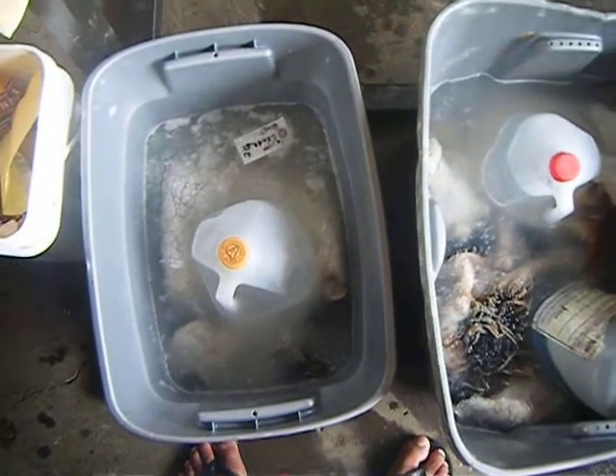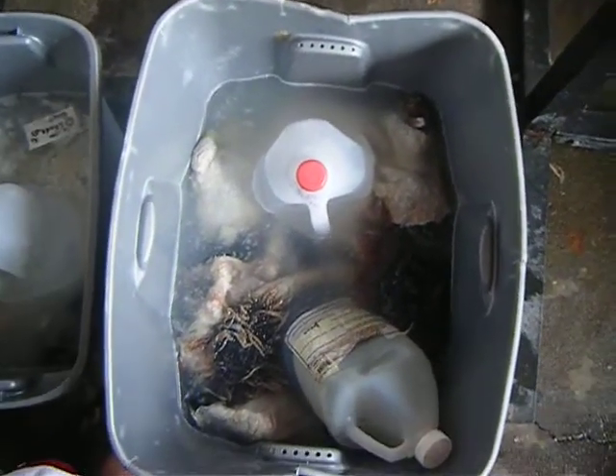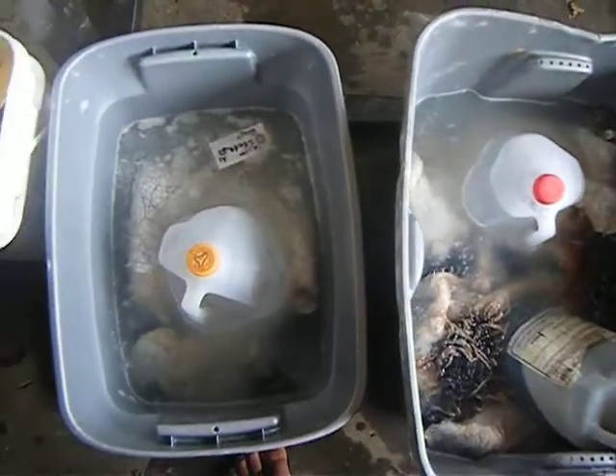Good morning everybody, welcome to Ohio Hawaii. Sorry about the late postings — our equipment only just came in to do what we needed to do, so finally it's here.